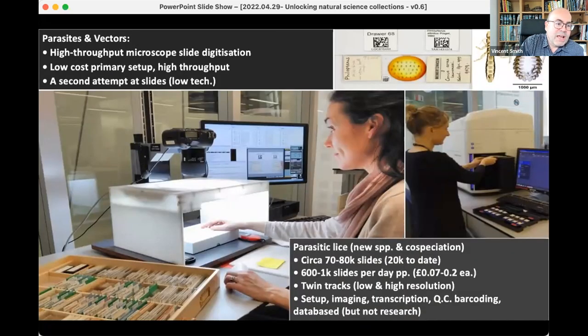Another group we looked at was our slide collection — in particular our parasitic glass slide collection. We have about 1.2 million slides. A lot of the advantage of working with microscope slides is that they're very regular and standardised, making it easier to extract information. In some cases, we were able to digitise as many as 700 to 800 specimens a day per person.